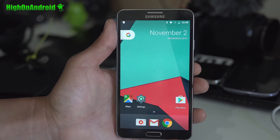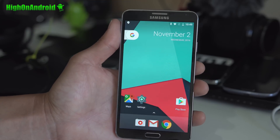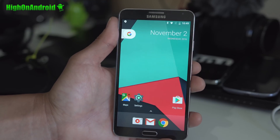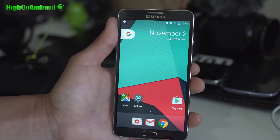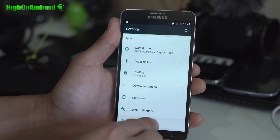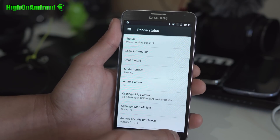Today we'll be taking a look at CM14.1 running on the Galaxy Note 3. I actually know some of you are already running this ROM. So it is very solid. Battery life has been pretty good. It is running the latest Android 7.1.